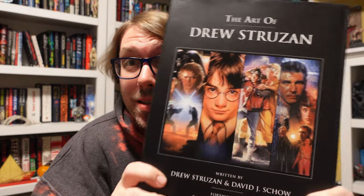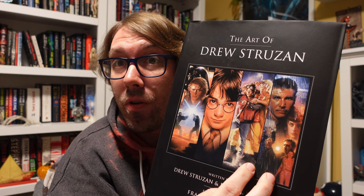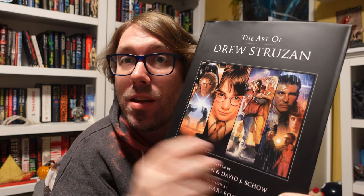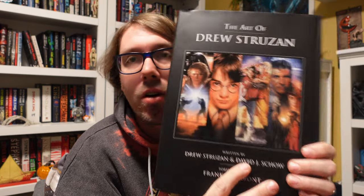Think about it — these things right here sold you. Especially back in the time of like Back to the Future and Blade Runner. You either had someone tell you how amazing those movies are, you saw the little insert inside the newspaper which had the artwork still, or you saw the poster. That's generally the way you got sold on seeing a movie back then. Posters mattered a lot. And this book is just filled with his artwork, his concepts, his sketches. Incredible book.